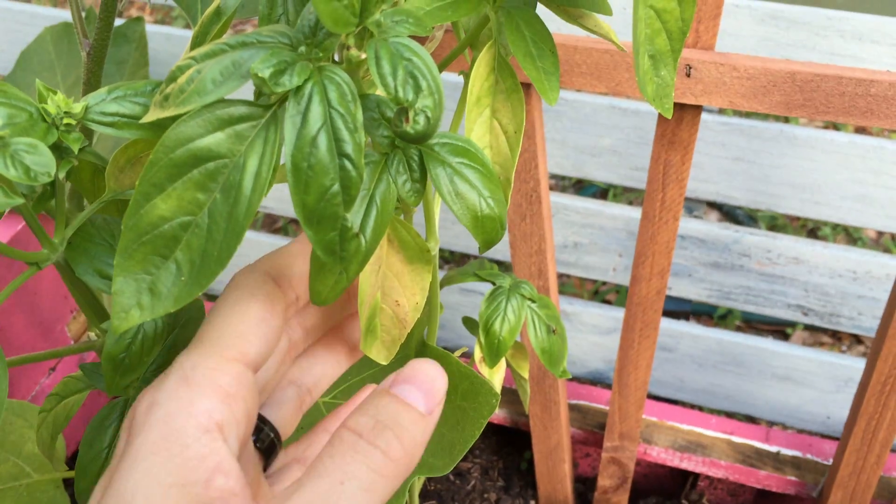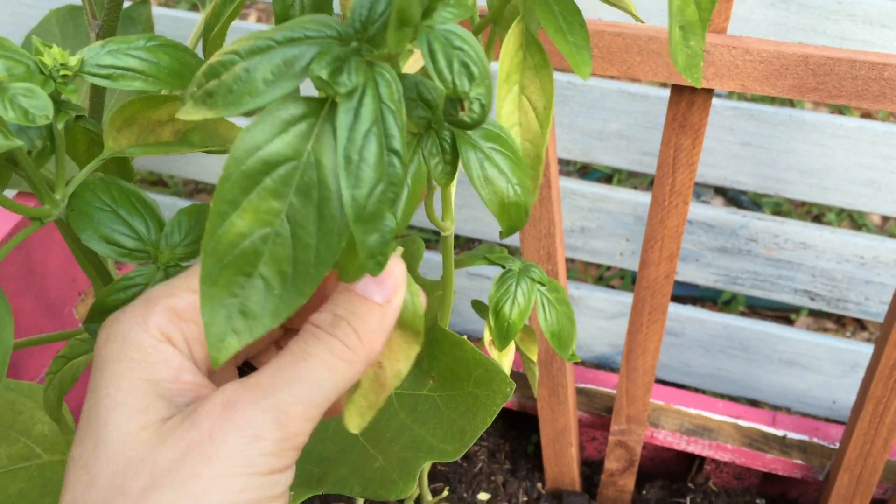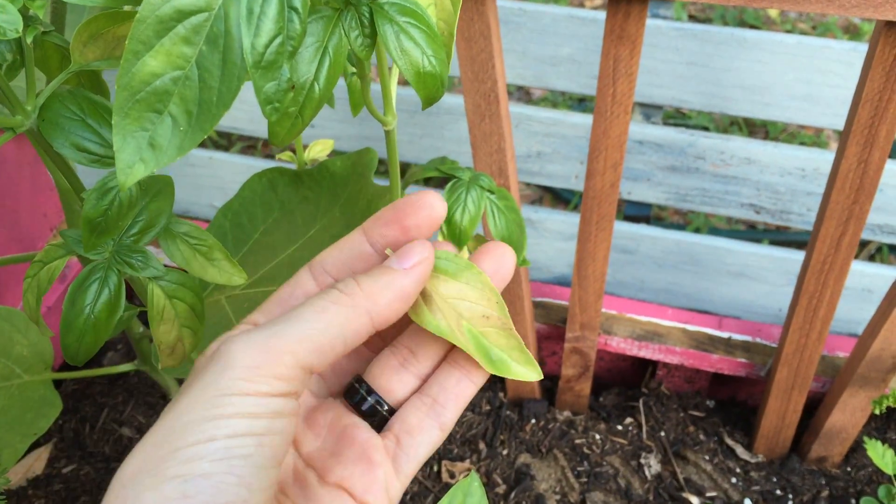Hi, I'm Professor Myrtle, here with another scientific mystery for you today. The leaves are turning yellow, and I personally believe that bugs are to blame.